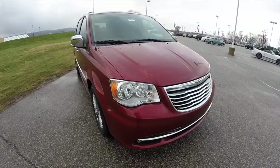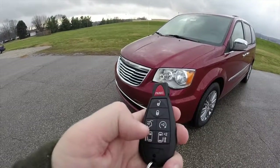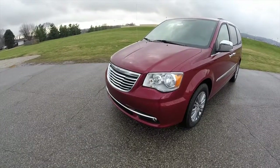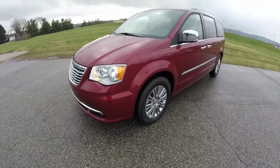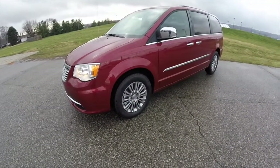Let's go ahead and take a look at the interior. Before going inside, as stated before, this vehicle does have remote start. When remote start engages, the doors will lock. You can unlock the car just by pressing the unlock button.